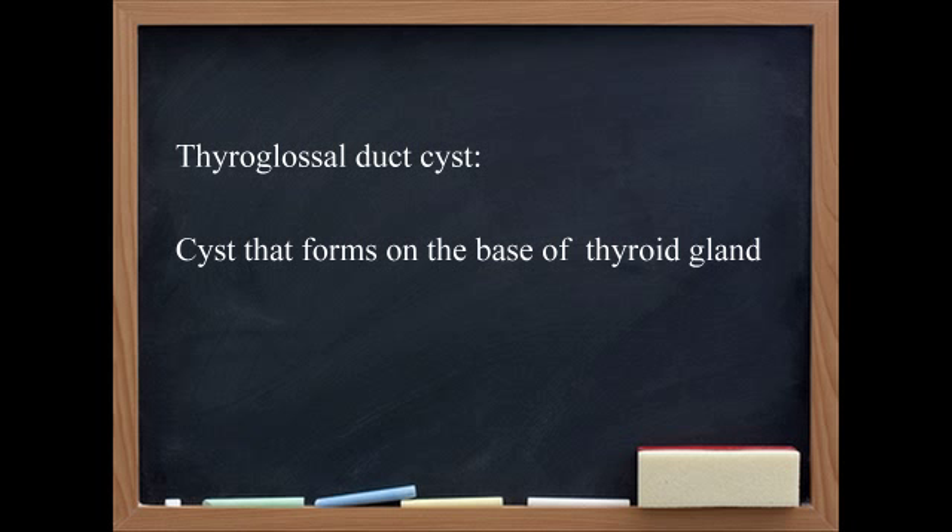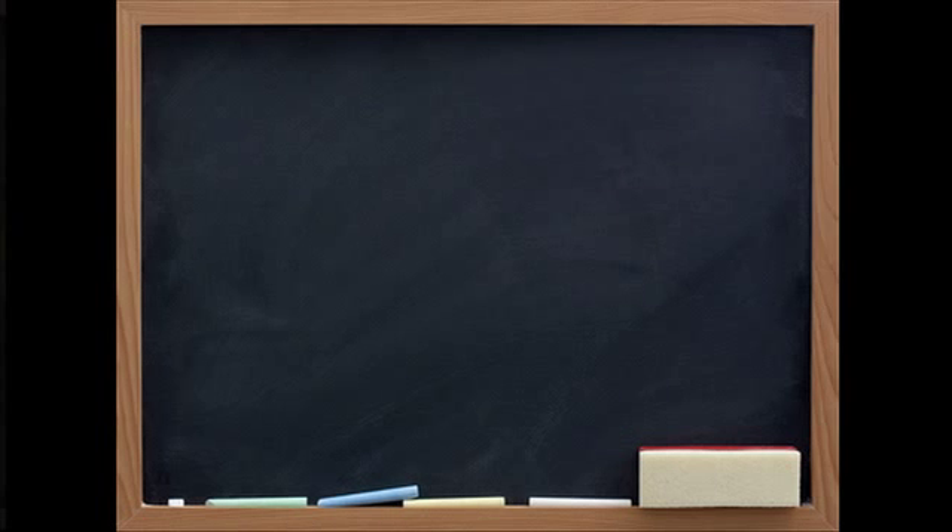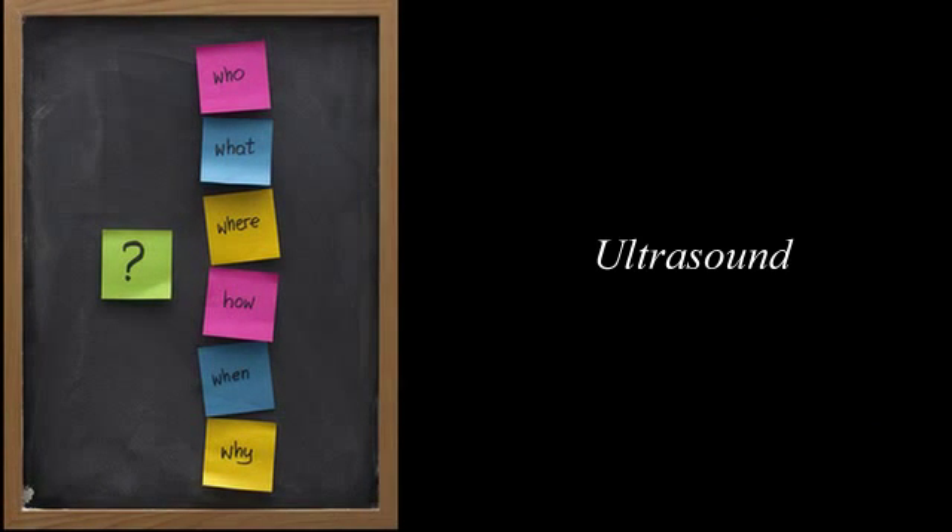How is that approach to diagnose it? What has to be done? Well, typically the diagnosis is thought of on a simple physical exam. Confirmatory studies typically involve an ultrasound.